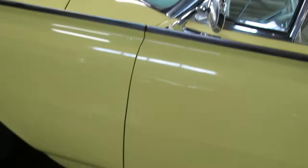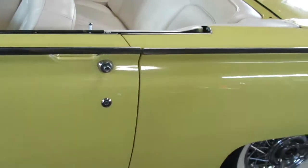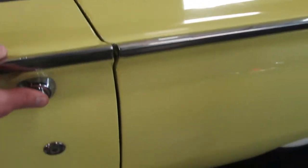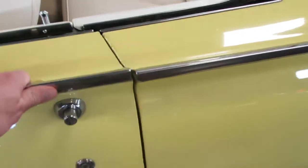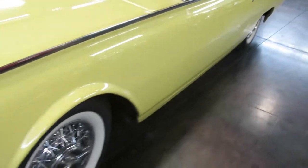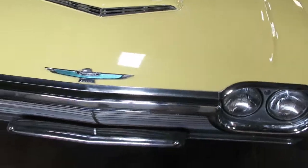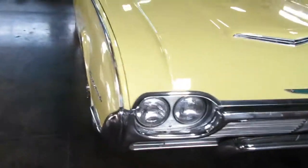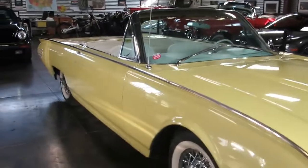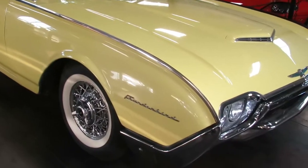Walking around it I'm seeing all the gaps line up — really, really nice. All the doors, all two of them I should say, open and shut without drama and great lines. I don't have history on the paint. I would say it's 20, 30 years old. Same with the chrome and trim. I think it's an original car that has just been upgraded and maintained through the years.